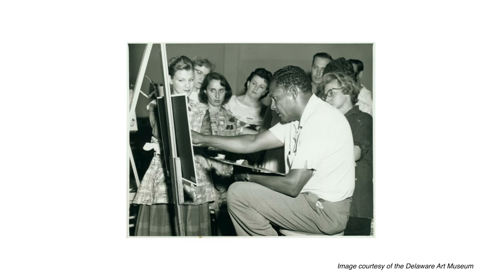He also began teaching local students, including Jane Mitchell, one of the namesakes of the Delaware Historical Society's Jane and Littleton Mitchell Center for African American Heritage.